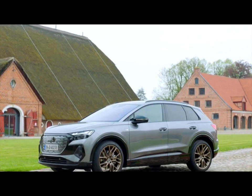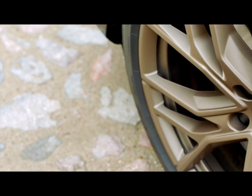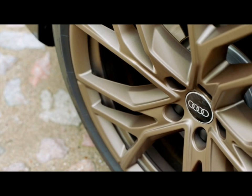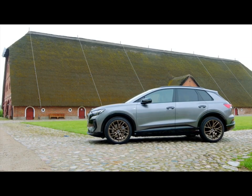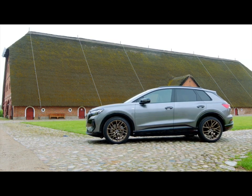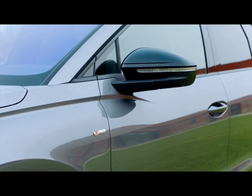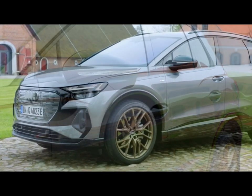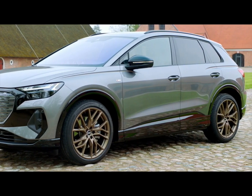On the side, the Q4's large wheels catch the eye. The base version comes already on 19-inch rims; however, 20 and 21-inch alloy wheels can be ordered. Overall, the Q4 e-tron is 4 m 59 long with a wheelbase of 2 m 76. The wheel arches are strongly emphasized by distinctive lines, and together with the high shoulders and a flat window graphic, this ensures a very dynamic look.